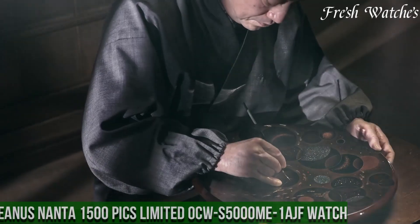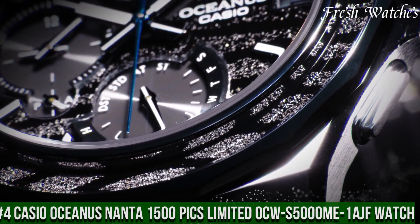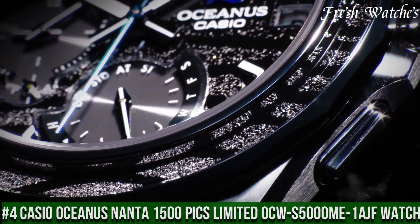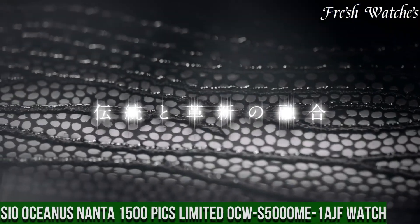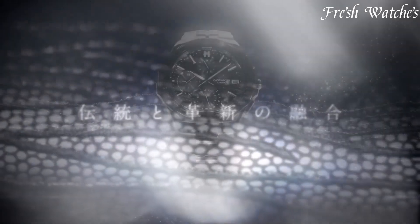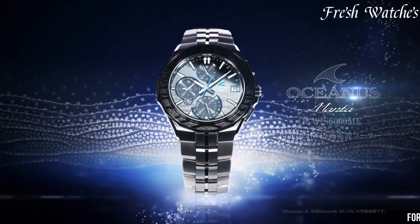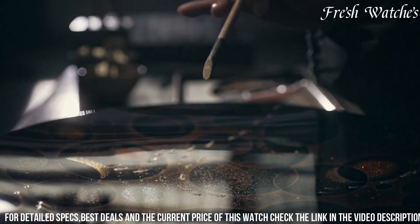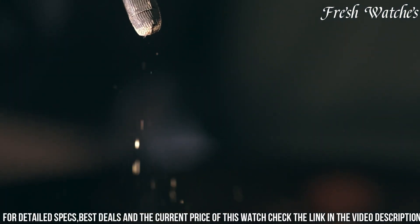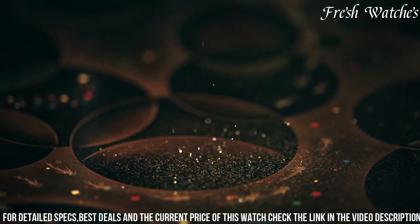Number 4: Casio Oceanus Nanta 1500 Pix Limited Aquas 5000 Mi 1 Ash Watch — a fusion of innovation and artistic brilliance. This special edition timepiece celebrates Casio's Oceanus collection with a unique collaboration featuring Nanta, a popular South Korean theatrical performance.